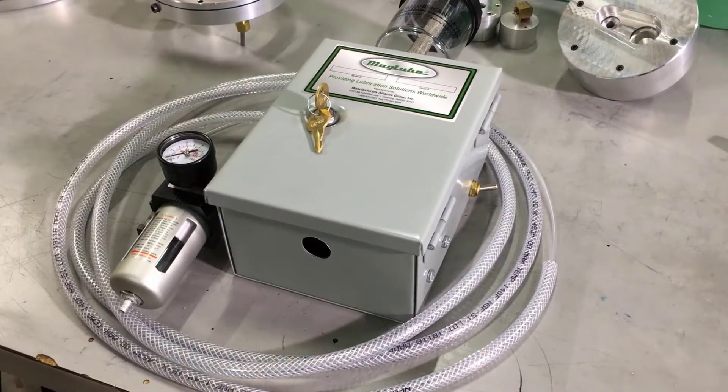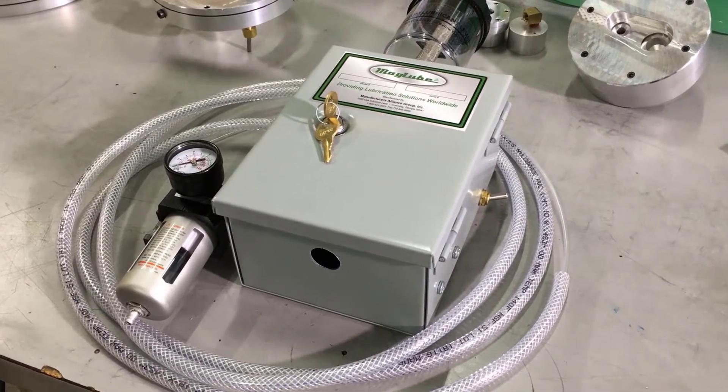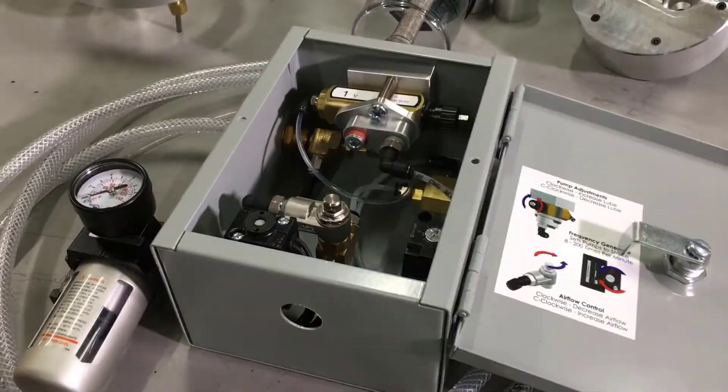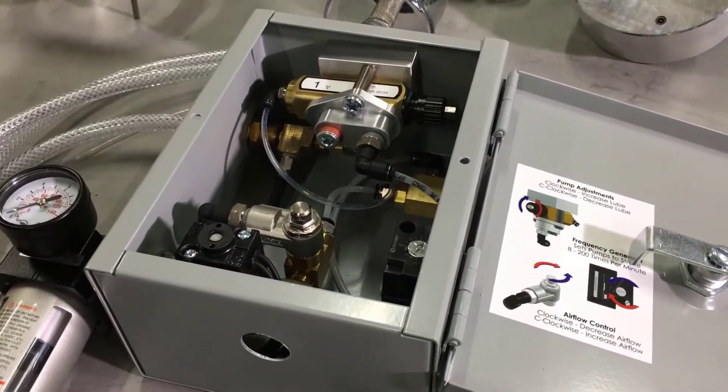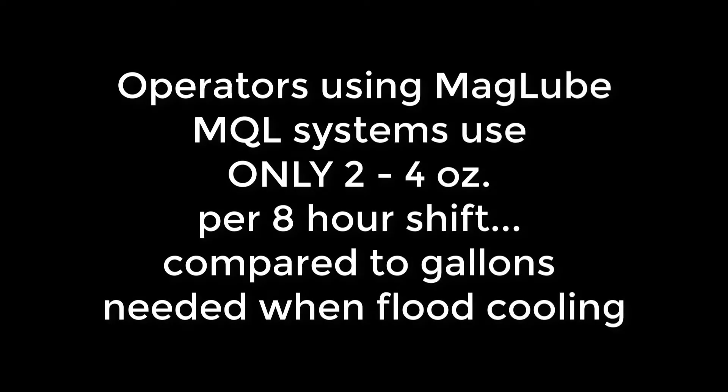MagLube offers a micro-lubrication system for CNC routers that substantially reduces the amount of lubricant needed when compared to the less efficient flood cooling method. Operators using our systems can expect to use only 2 to 4 ounces of lubricant during an 8-hour shift, compared to gallons of toxic coolants needed if flood cooling.